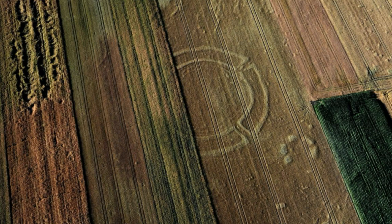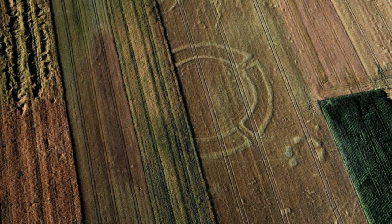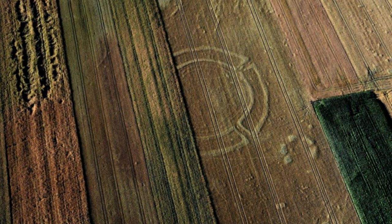Roundels are large circular Neolithic structures that were built between 4,600 and 4,900 B.C. They are therefore far older than England's Stonehenge or the Egyptian pyramids, making them the oldest monumental structures in all of Europe. However, these intriguing ancient structures are extremely well-preserved.